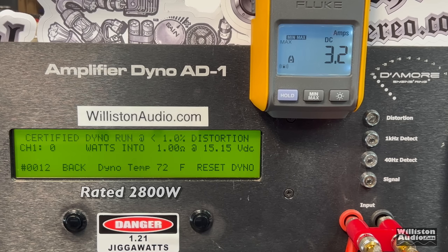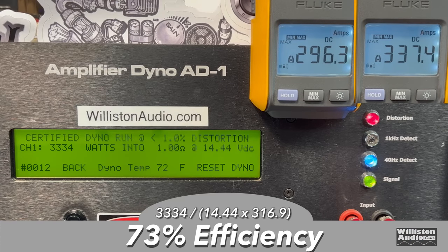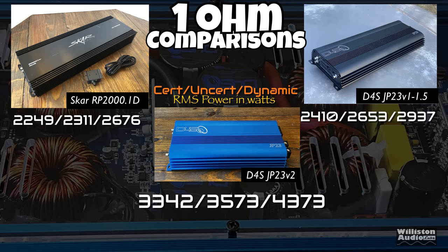One ohm mono — rated 2800 watts. The JP23 Version 1 was rated 2300 watts. Keeping voltage close to 14.4 volts, we got 3334 watts — 500 watts over the rated power. If you're not happy with overrated power, you can always tune it back, but having the extra juice is never a bad thing. Uncertified gave us 3573 watts at 13.7 volts. The dynamic test knocked on the door of 4000 watts and beat it at 4373 watts at 14.26 volts. Efficiency dropped a little to 73% at 1 ohm.